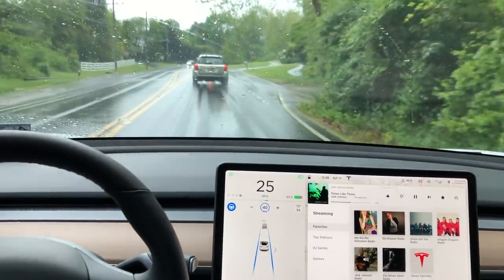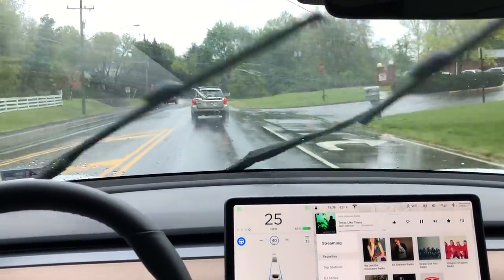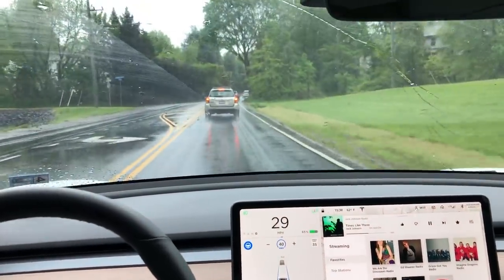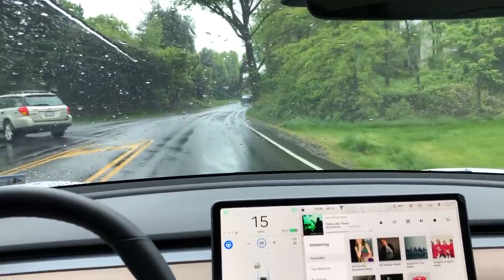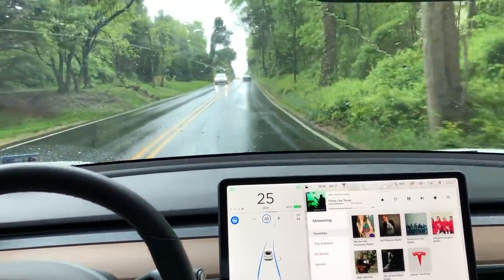You can see here I'm in Autopilot and it's raining. It's not heavy rain, so there shouldn't be any issues for the system, and I didn't find any issues on this particular drive with the rain. It was still slowing down and speeding up exactly how you would expect a normal driver to operate.